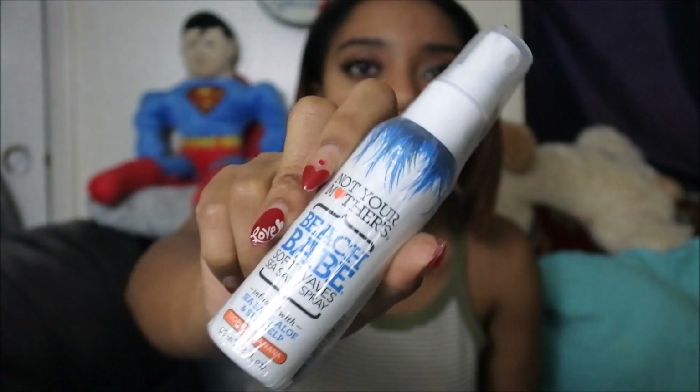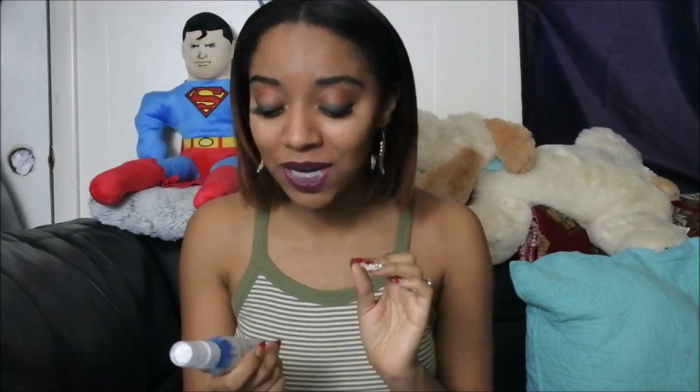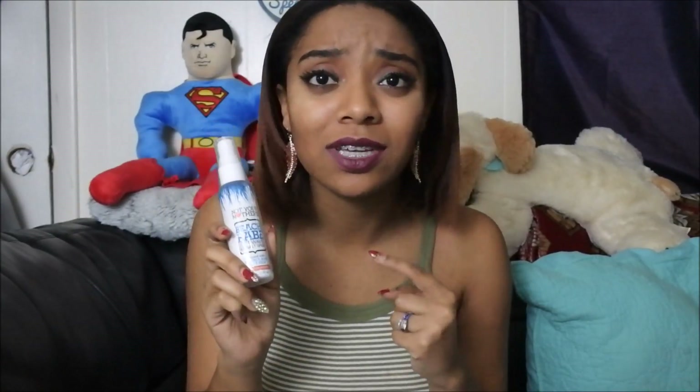I also have some Beach Babe Soft Waves Sea Salt Spray, which is for your hair when you're trying to get that wavy texture. I haven't worn my hair wet in a little bit so I haven't gotten to try this one yet, but I'm definitely looking forward to it. I just got a new haircut so I didn't want to get it wet yet, but I'm about to. If you try it before I do, make sure you tell me all about it. I'll leave more details about this product in my description box, and there will be another video about these products and some other hair things.